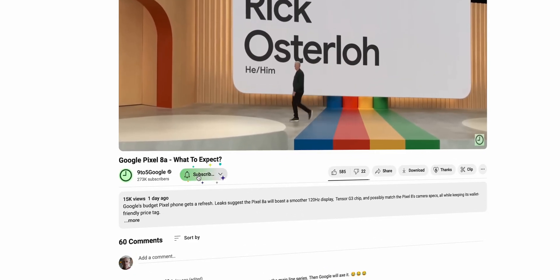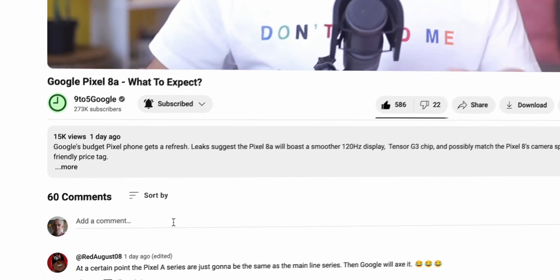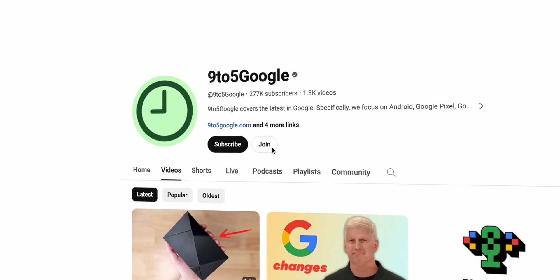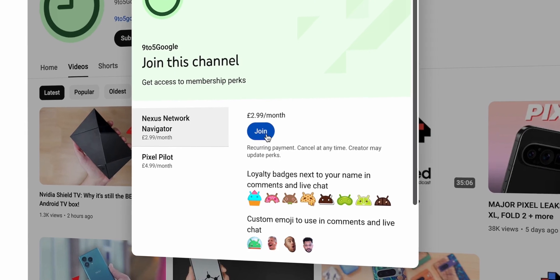Before we do that, if you want the latest Android and Pixel content, consider subscribing to 95Google here on YouTube. If you want exclusive content including behind-the-scenes videos, exclusive wallpaper packs and more, check out our channel membership options by clicking the join button.